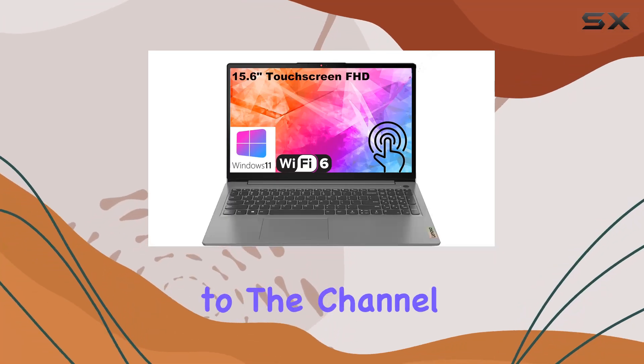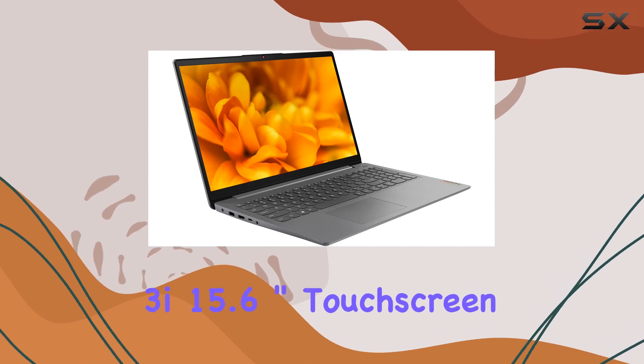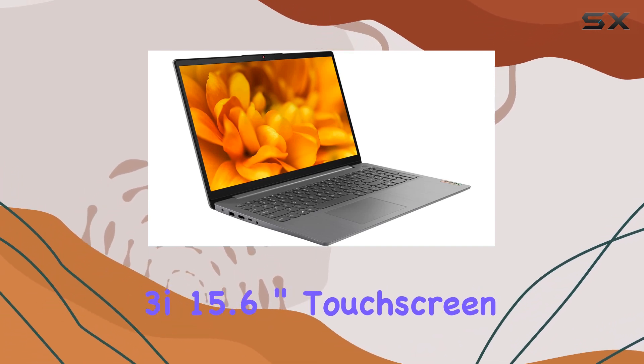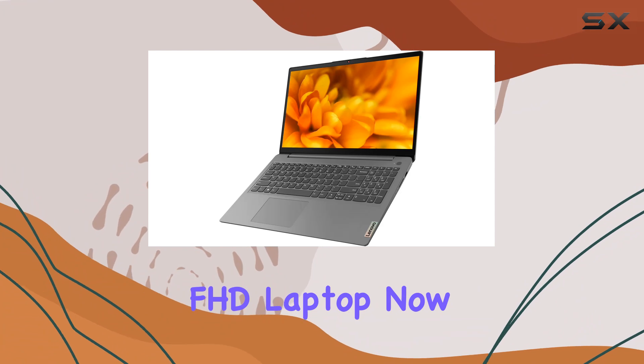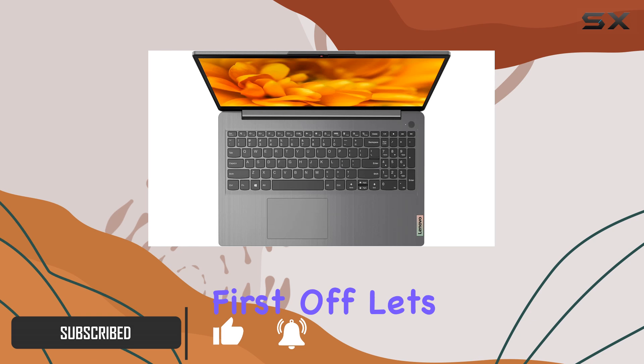Hey everyone, welcome back to the channel. Today we're diving into the Lenovo IdeaPad 3i 15.6-inch touchscreen FHD laptop. This laptop has been creating quite a buzz, so let's see if it lives up to the hype.